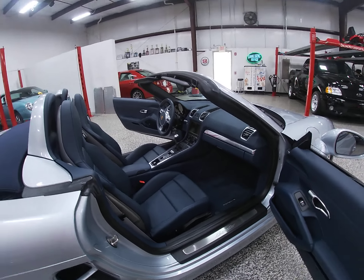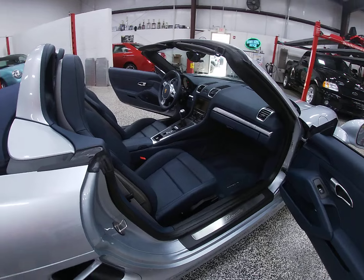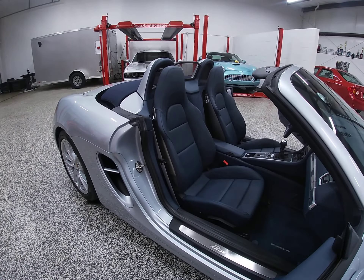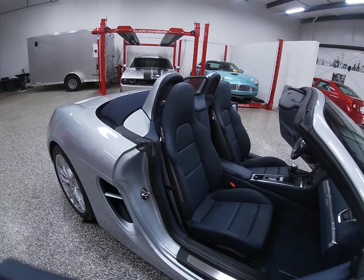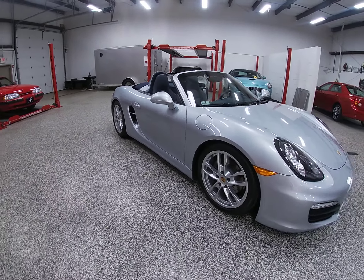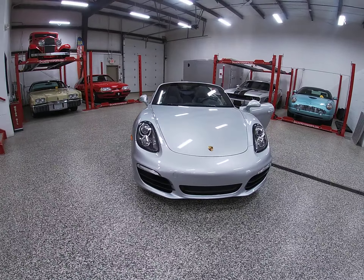Try to find a 2015 Boxster with 4,000 miles — you're generally going to have to wait in line at a Porsche store and wait for a call. The color combination is superb. Unless you hate silver with blue, you don't see a lot of cars in this color combination.